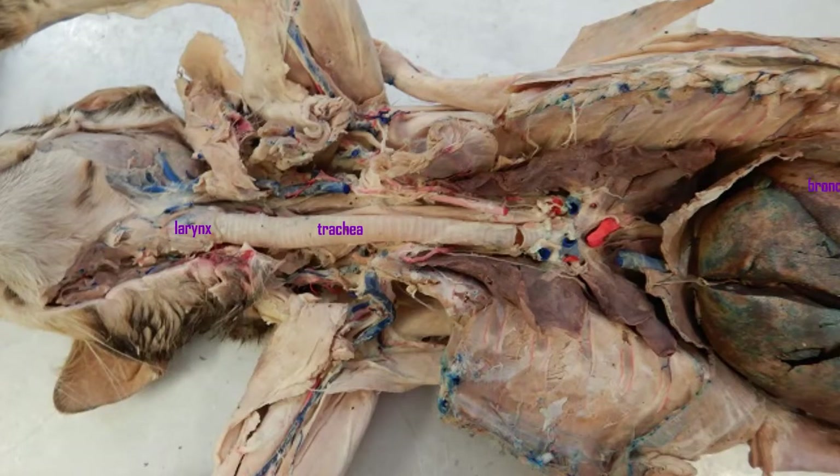Air then travels through the larynx and the trachea, which are anterior. The trachea then branches into separate bronchi.